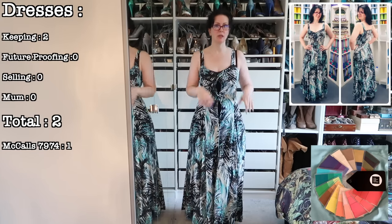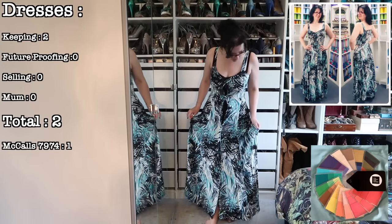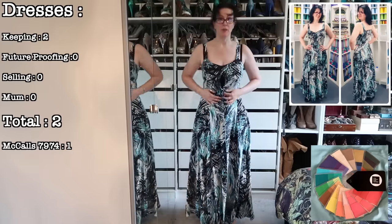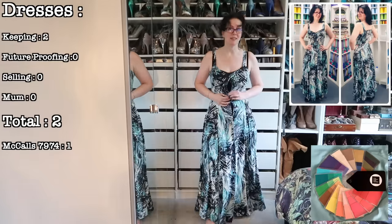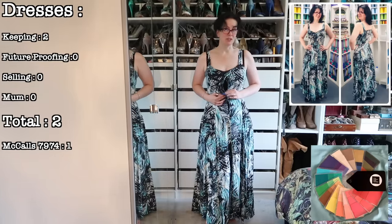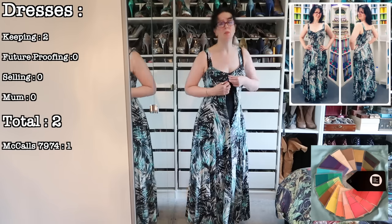I've just done a sew-along for this one. It's a very black-based print but I think the colours in it are bright enough that I get away with it. It's far enough away from my face and I can wear it with accessories that I love. So this one is staying — I've done a sew-along and a pattern review which I will link in the description below. I promise it fits.